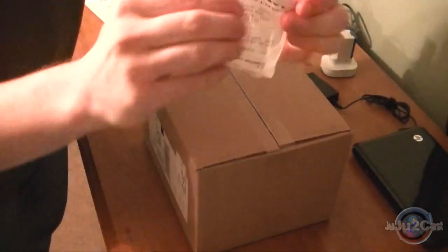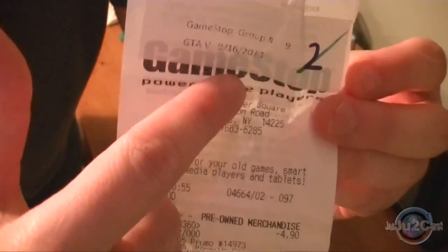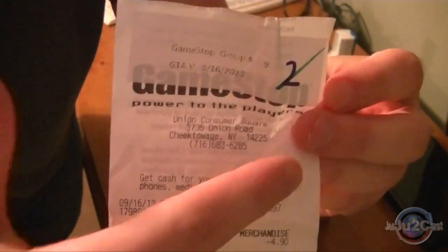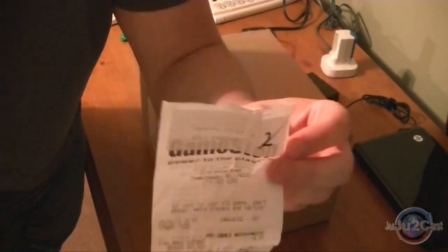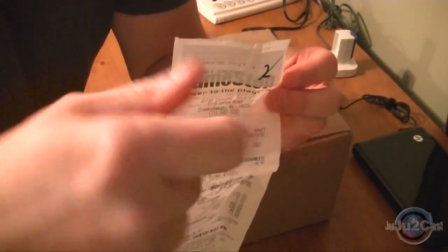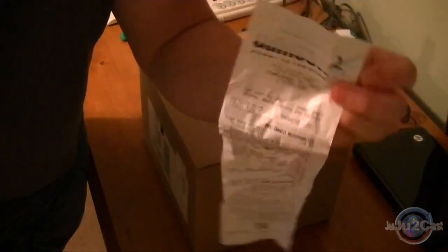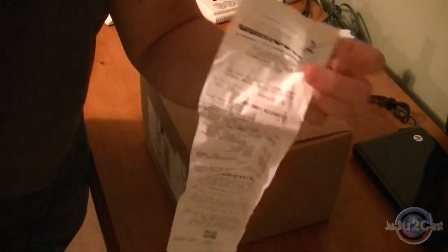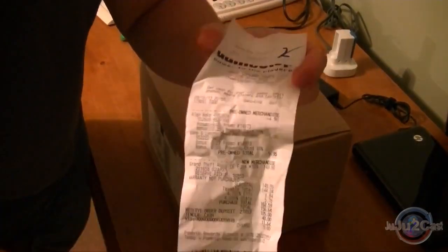GameStop was doing this stupid thing with this numbering, as you can see here. They have a little number. I was 9 and 2, so I had to wait. We had to go in these stupid groups. It didn't matter what time before the midnight launch you came — you had to go in these groups. They only allowed 30 people in at a time. I will have pictures up on juju2cast.com later about this launch.